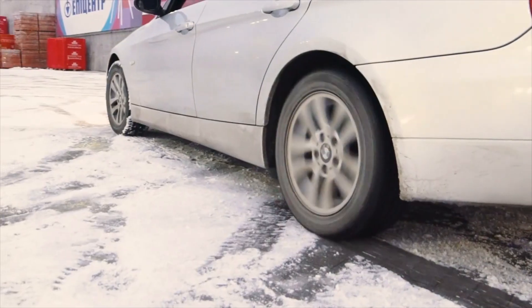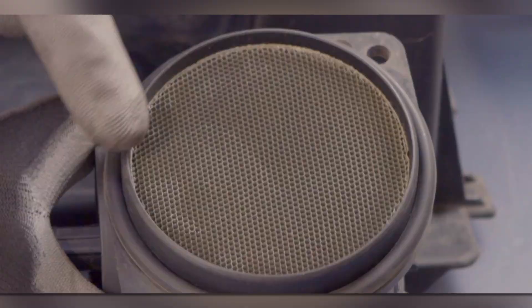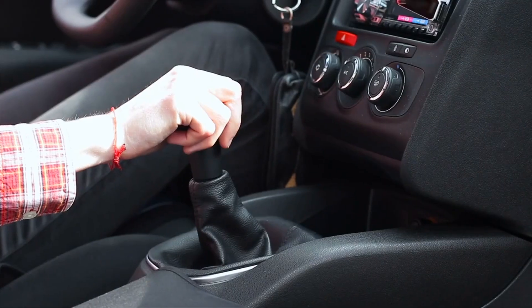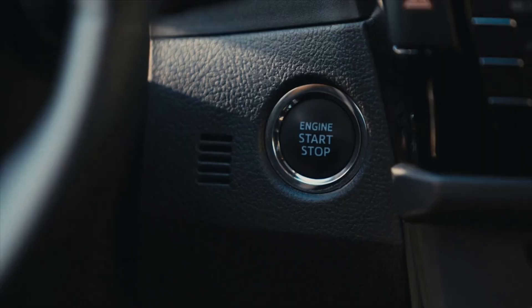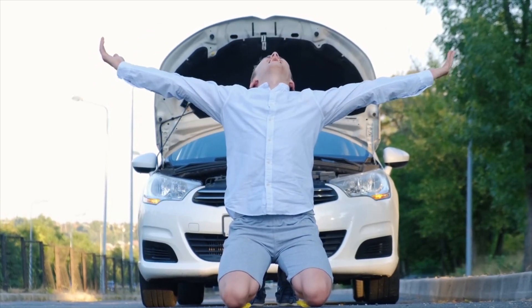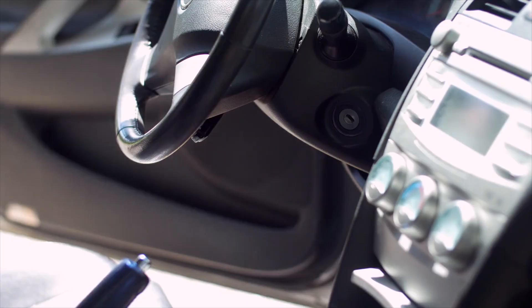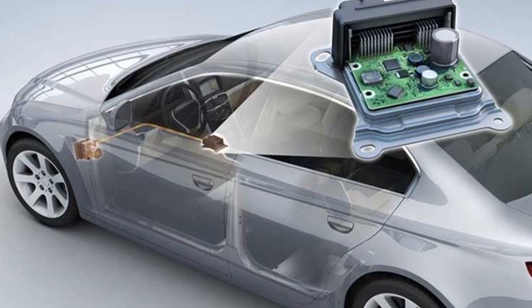To diagnose hard starts, check if the problem only happens during cold starts, as bad MAF sensors often struggle more in colder weather. Notice if your car hesitates after starting, especially when shifting into drive or reverse. Try disconnecting the MAF sensor before starting — if the engine starts more smoothly, your sensor is likely faulty. To fix it, clean or replace the MAF sensor immediately to prevent worsening starting issues. Inspect your spark plugs and fuel injectors, as these can also contribute to difficult starts. If your car still struggles, a deeper ECU reset or reprogramming might be needed.